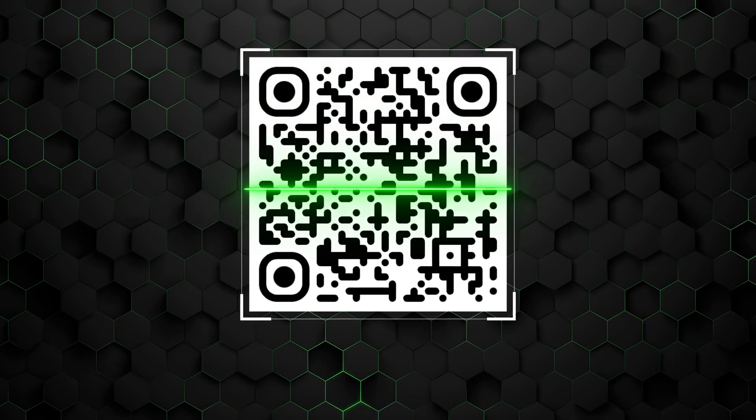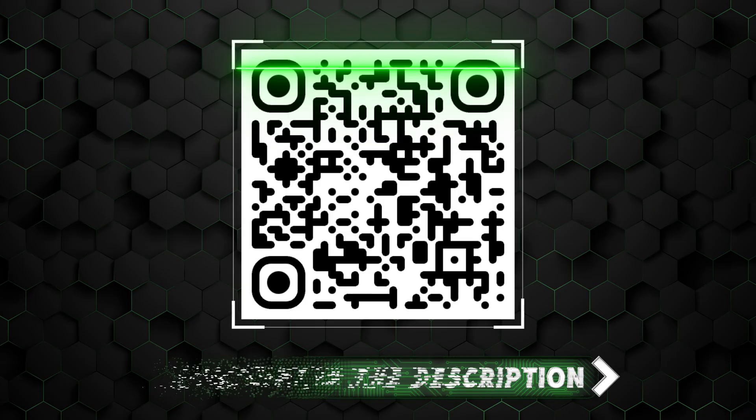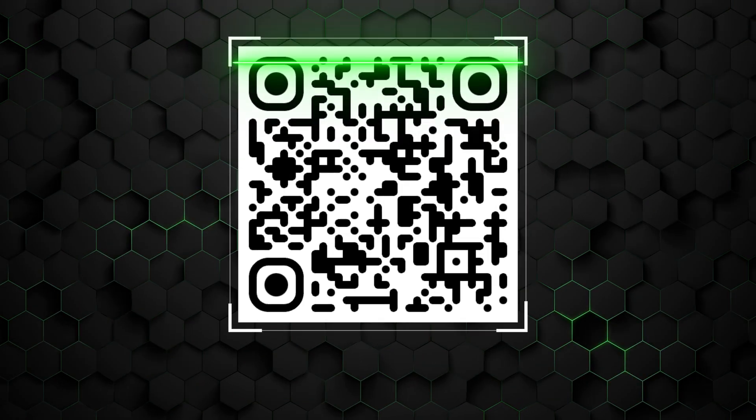If you want to try Hostinger's AI capabilities yourself, why not use the discount I've got for you? There's a link in the description, or you can scan the QR code on the screen.